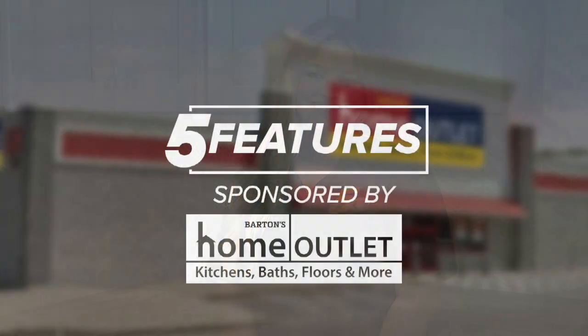This has been Grace Pike with Five Features. Thanks for joining us and learning all about Home Outlet here in Fort Smith. Make sure to come in store for a chance to win that $500 gift card, and make sure to like, comment, and share this post for a chance to win two water bottles and a $25 gift card. Make sure to tune in next time. Thanks for watching. Take care.